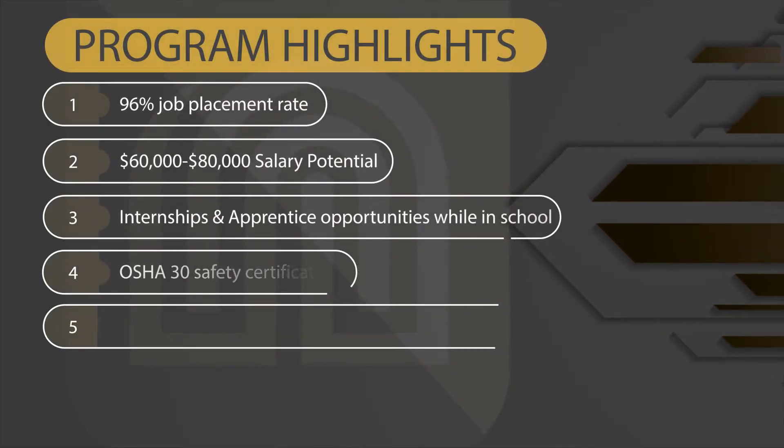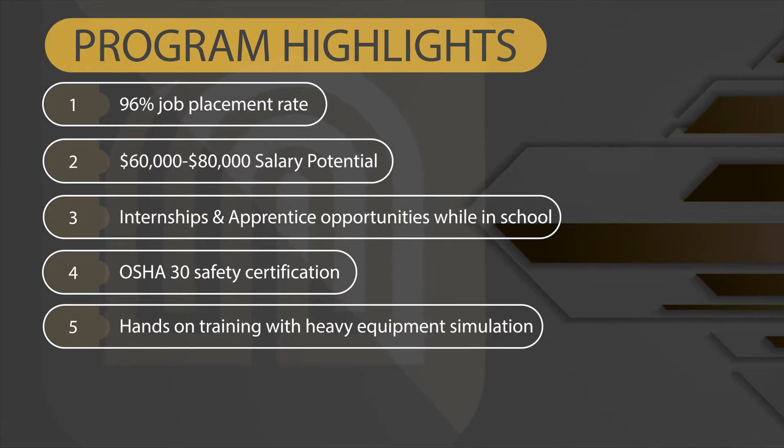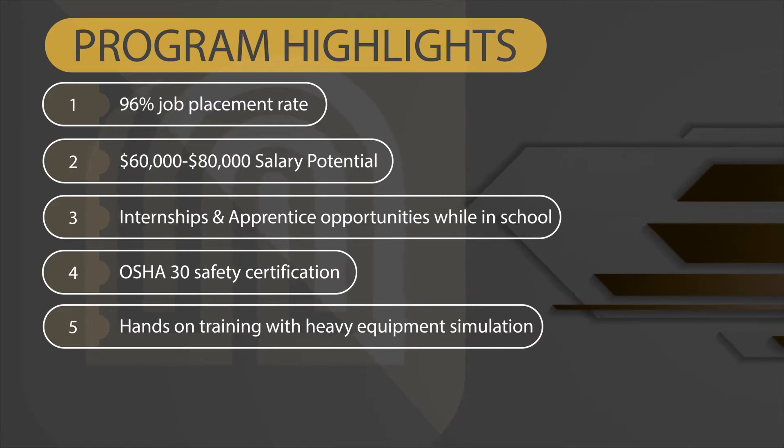I look forward to my CET classes because I'm learning so much and I'm having fun doing it every day. If you have an interest in construction, take it from me — come to Northeast, they have a great program. At Northeast, our goal is for every student to graduate with the skills and knowledge needed for your next step in your career or education. Here are some program highlights for construction engineering technology.